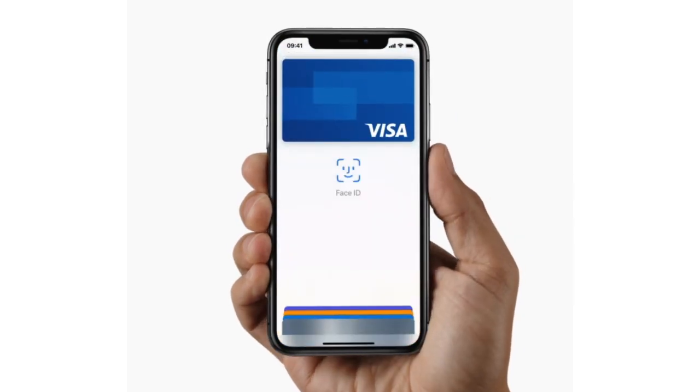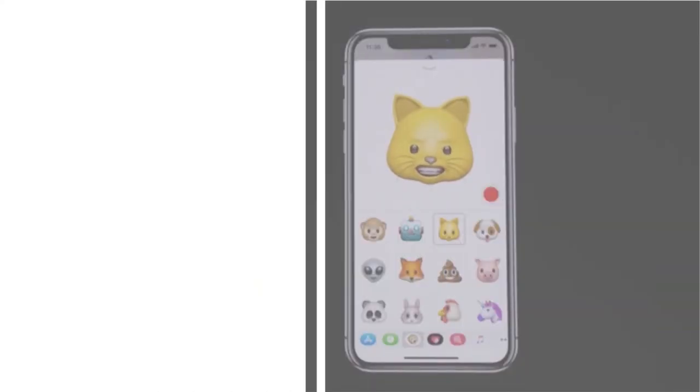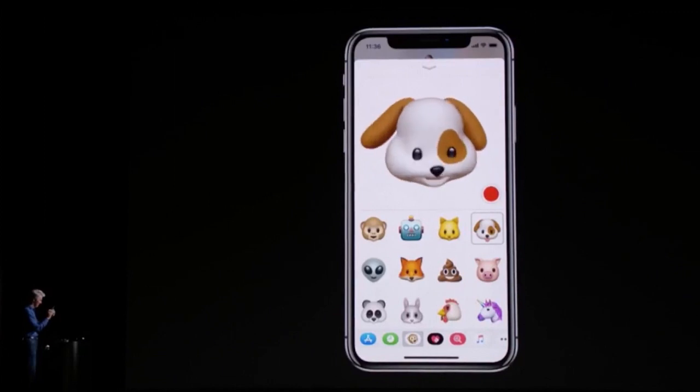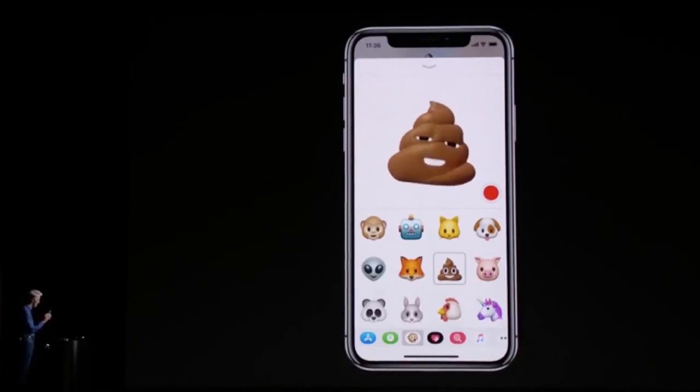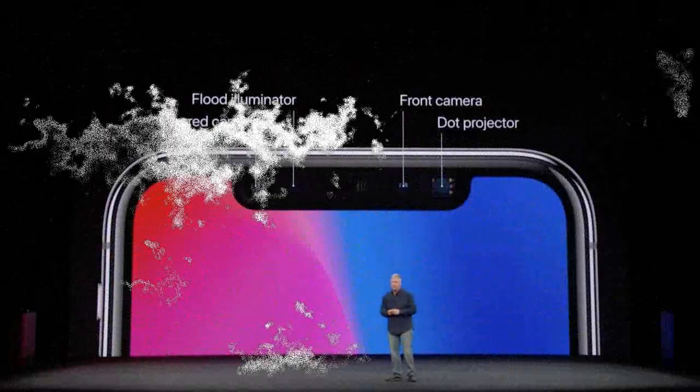Double-click the side button to make secure purchases with Apple Pay. So let's talk more about the iPhone X — Tim Cook was very adamant that this meticulously crafted machine represented the future of the smartphone, and he was probably right.